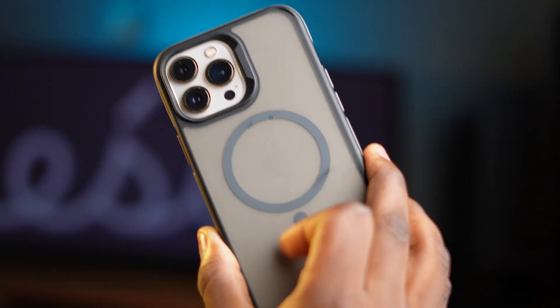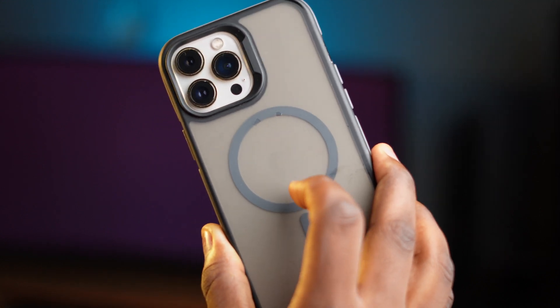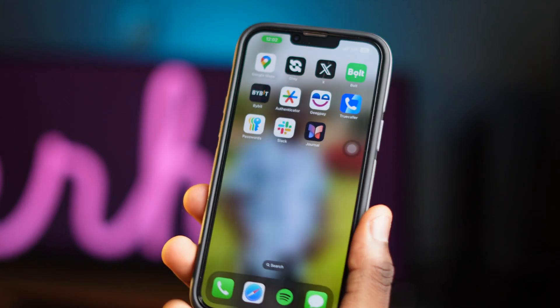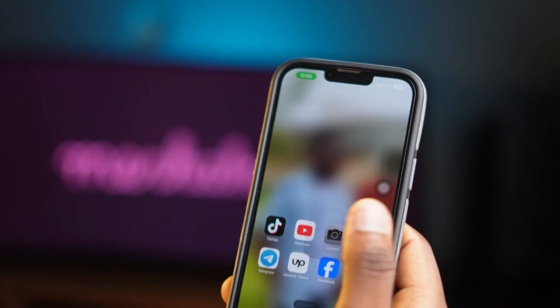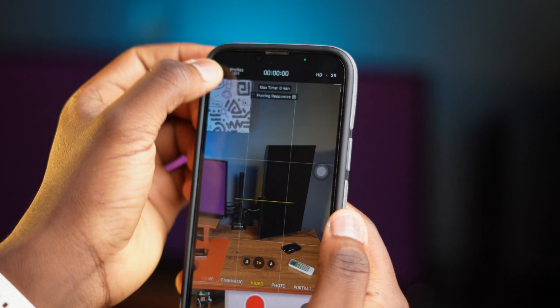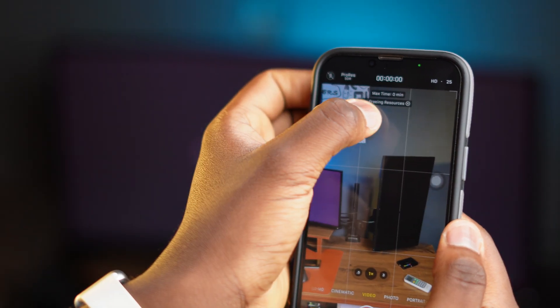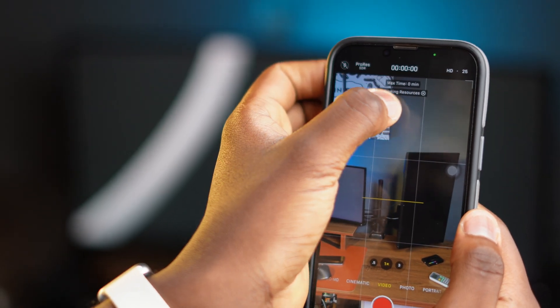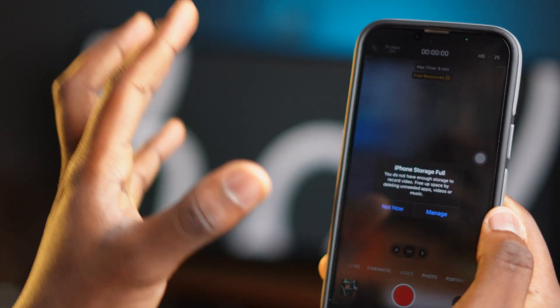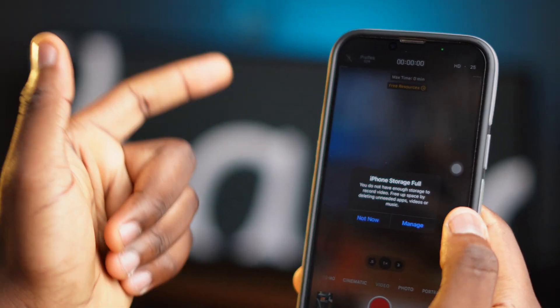If you have an iPhone 12 Pro, 13 Pro, or above and your phone records in ProRes, this tip is going to help you. Go to your camera, switch to video, and then click on ProRes. You can see it shows 'Freeing Resources' — this is going to delete some of those things that are taking up your storage space.